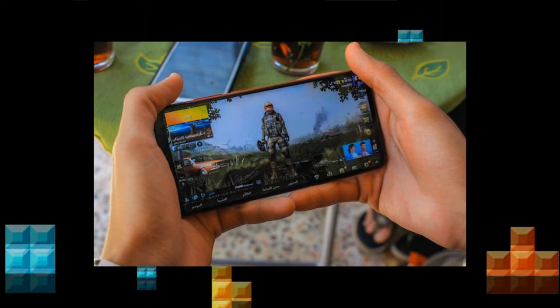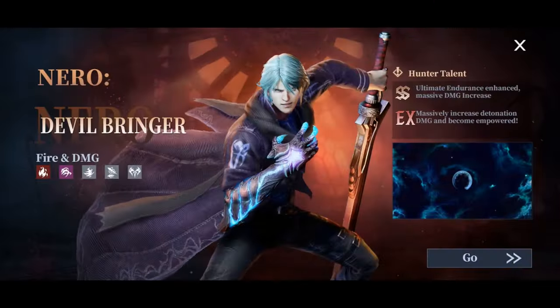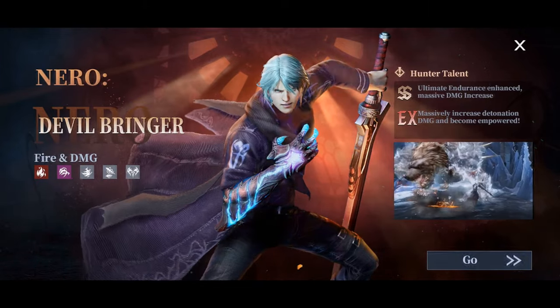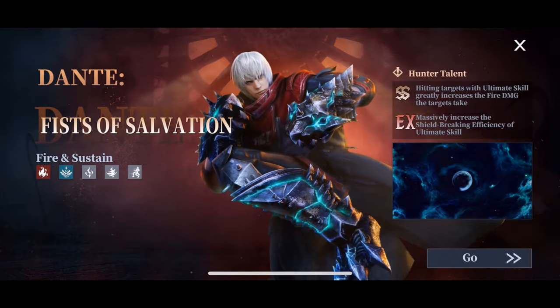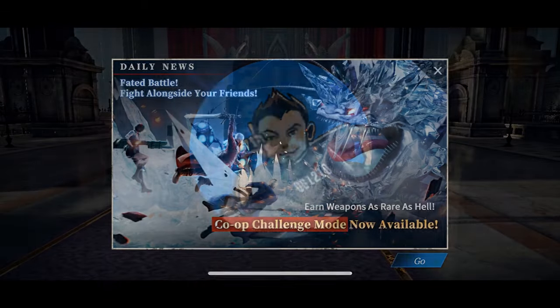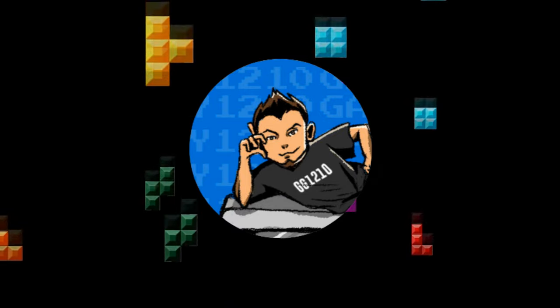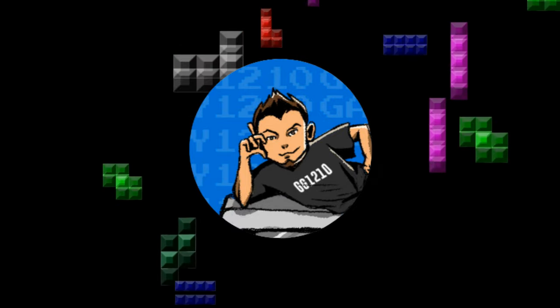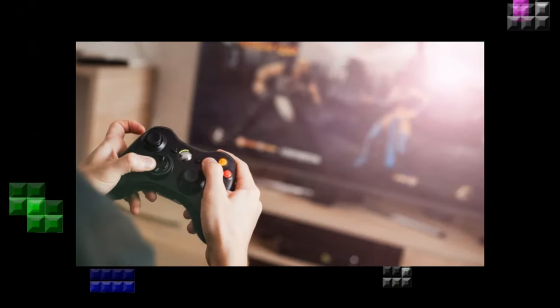Mobile gaming has never had a great rep, and especially today, it's not really hard to see why. A lot of games are designed to constantly take money from you any chance they get, with cool-down meters and timers. It feels like the transactions take precedence over gameplay. Sure, I get people gotta get paid, but I at least want to feel like I'm actually partaking in some kind of fun experience.